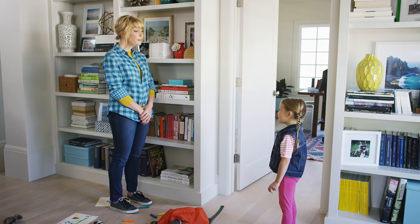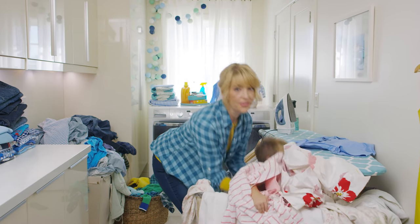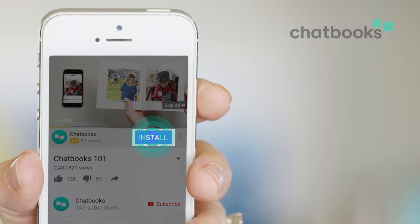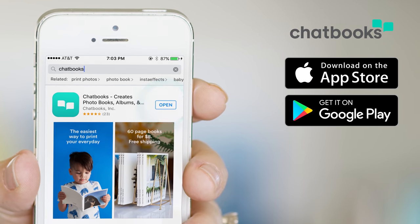How do you make kids? So if you love your kids — or think you someday might — click the install button here or search Chatbooks in the App Store or Google Play to install the Chatbooks app today.